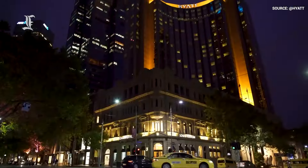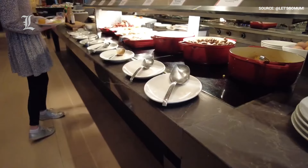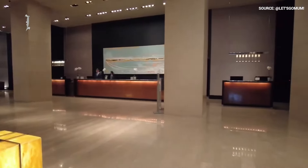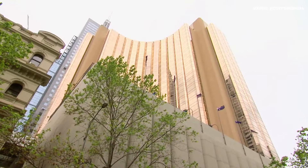At the end of the day, the Grand Hyatt Melbourne has a little something for everyone, from high-end designer stores to sprawling breakfast buffets, spacious accommodations to state-of-the-art fitness equipment. It may not be the best hotel in the world, but it's definitely worth visiting the next time you take a trip to Melbourne.